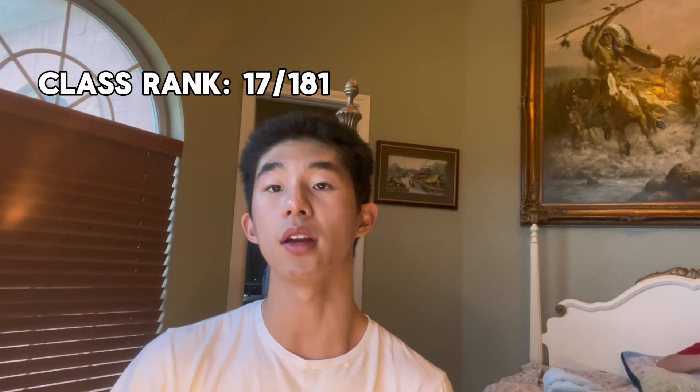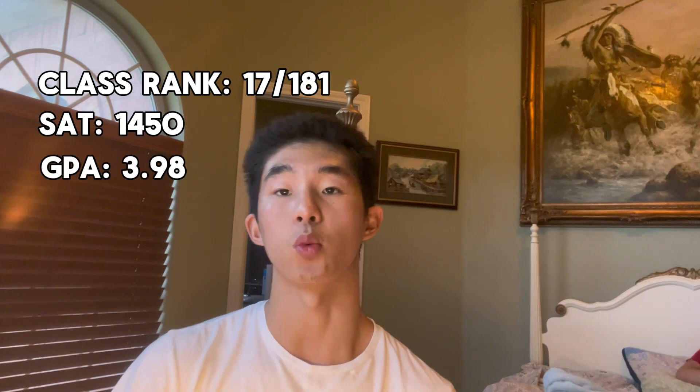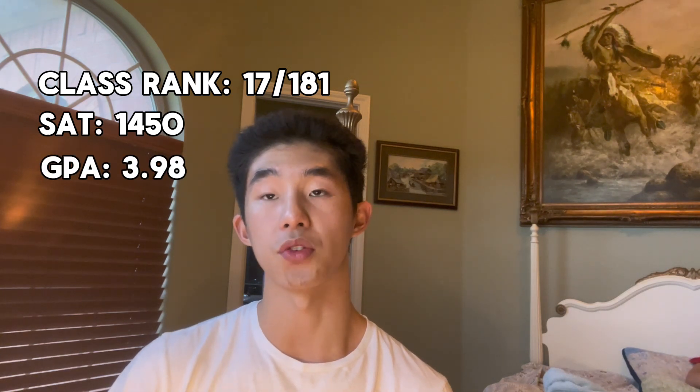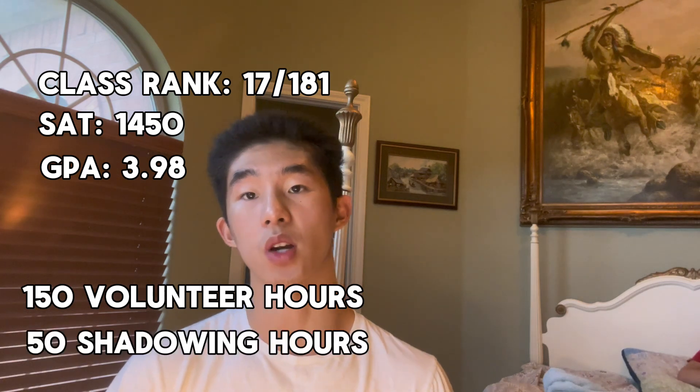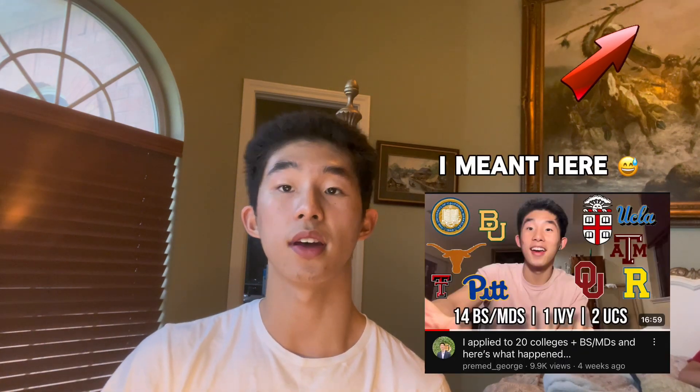First things first, I'm going to go over the stats and test scores that got me in. My class rank was 17 out of 181, and my SAT was 1450. GPA unweighted was 3.98. I had 150 volunteer hours plus 50 shadowing hours. If you want a more expanded overview of my stats, you can check out the video where I go over my college decisions when I applied to 20 colleges and BSMD programs.